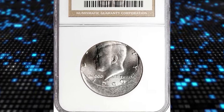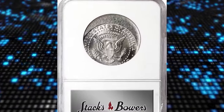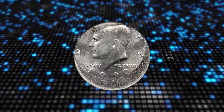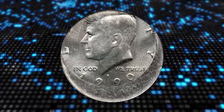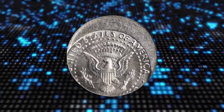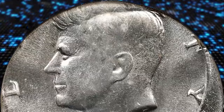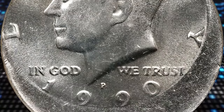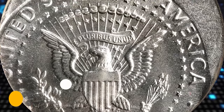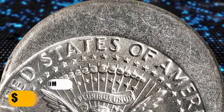Here is a 1990-P Canada dollar struck 20% off center toward 11 o'clock, graded mint state 66 by NGC. Error coins have some sort of anomaly in their production which can make them valuable to collectors. In this case the error involves the coin being struck off center, meaning the design is not properly centered on the coin, most likely due to die misalignment. This error coin ended up selling for $660.